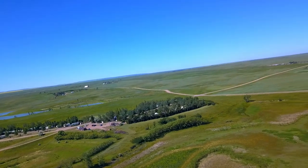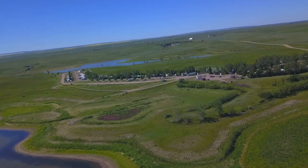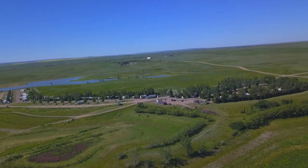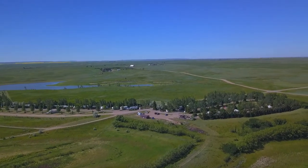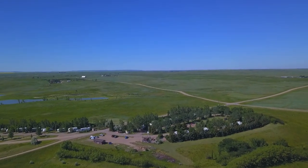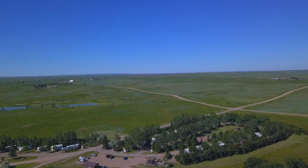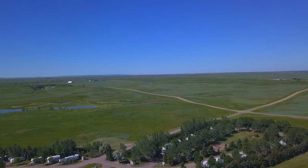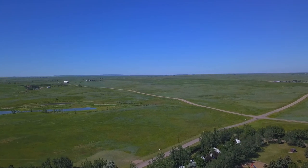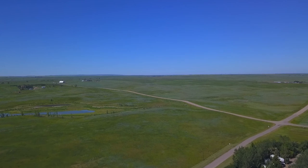My drone went into ATTI mode for some reason - that's why the horizon is not straight. ATTI mode means that it has altitude hold, it'll stay at a certain altitude, but the wind will push it around. It'll tip - you can see the horizon tips - and there's no control over the camera, left and right. It's just up and down I can still control.